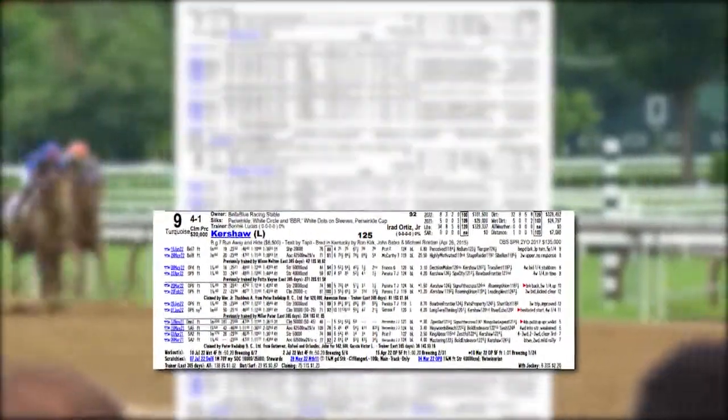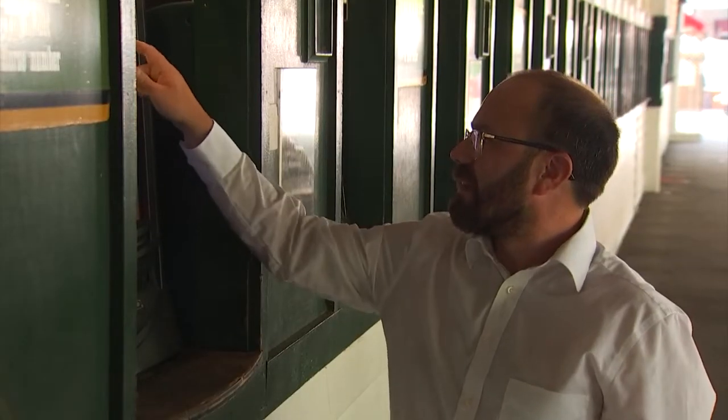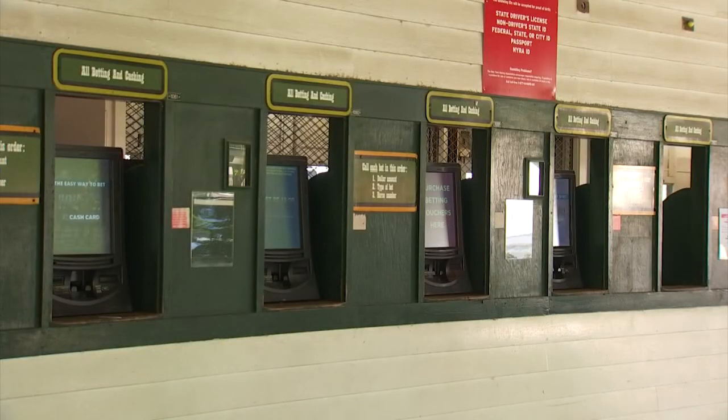Picking Kershaw to win the first race? Tell the clerk $5 to win on nine. Intimidated by the windows? You can always use the self-betting terminals or the Naira Bets app.